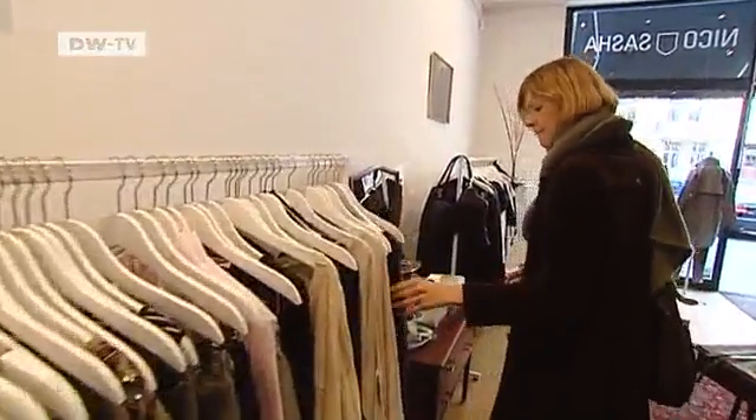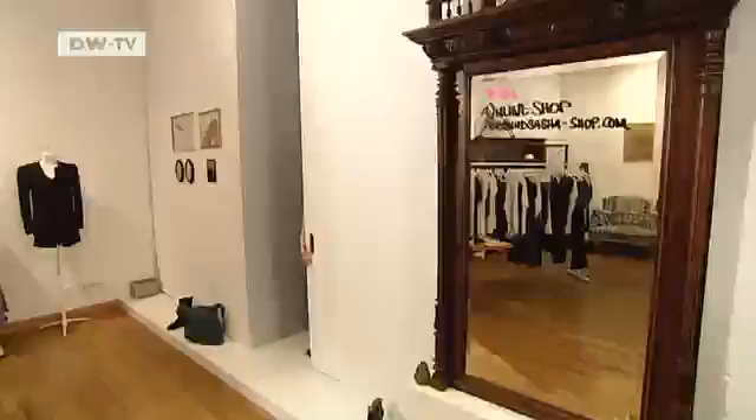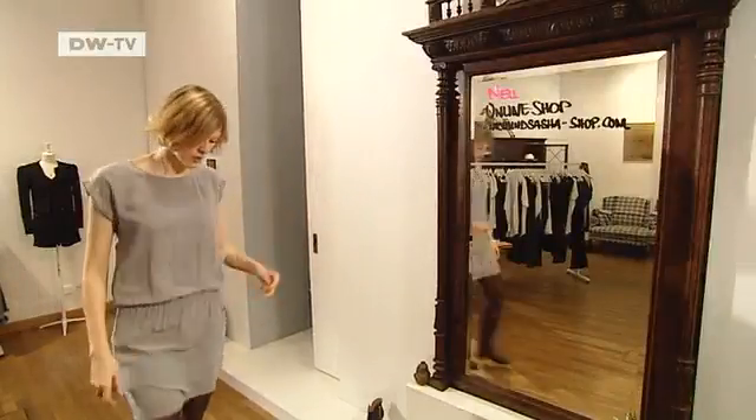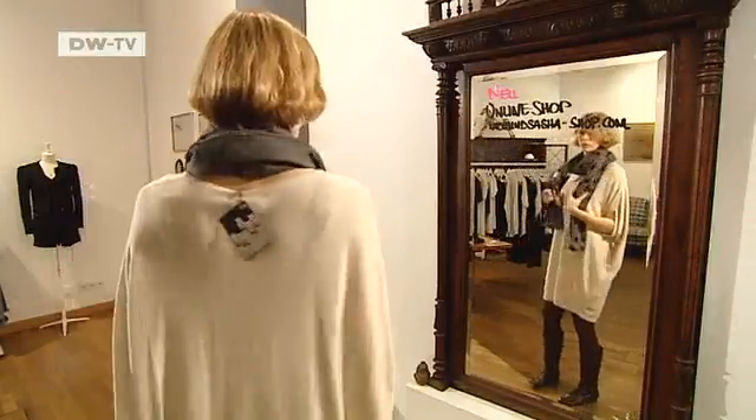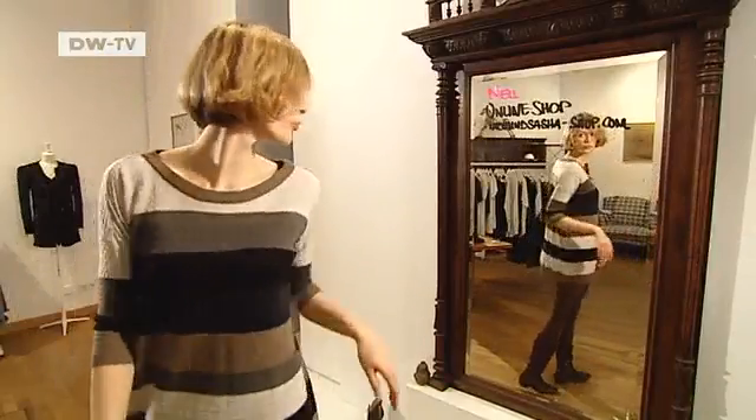Claudia has trouble walking past an enticing boutique. But trying on the clothes can be time-consuming. Wouldn't it be great if it could be done differently?